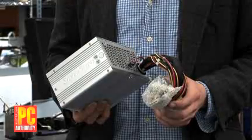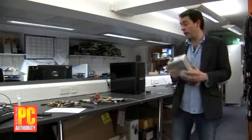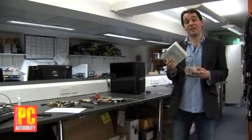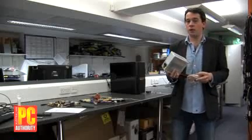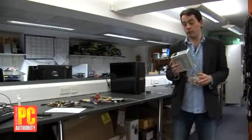Next is the power supply. These have become more important over the last few years because graphics cards and CPUs consume a lot more power. Make sure your power supply is capable of supplying at least 450 watts — preferably more — but once you get up to the 900-watt range, that's overkill. 450 to 500 watts and you'll be fine.